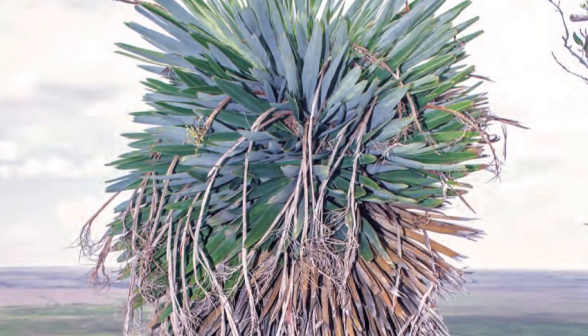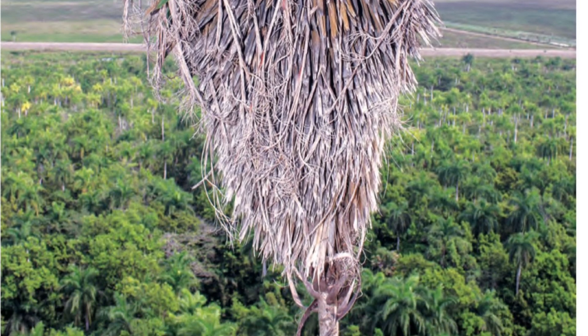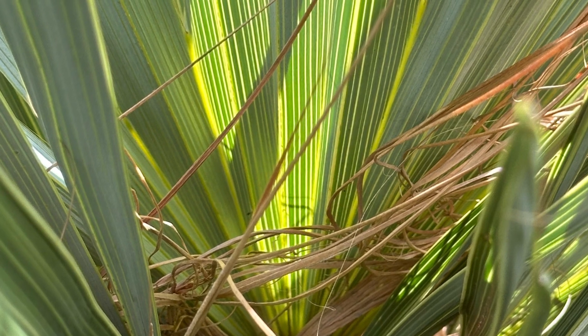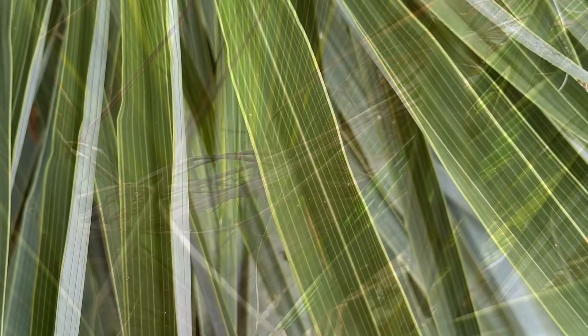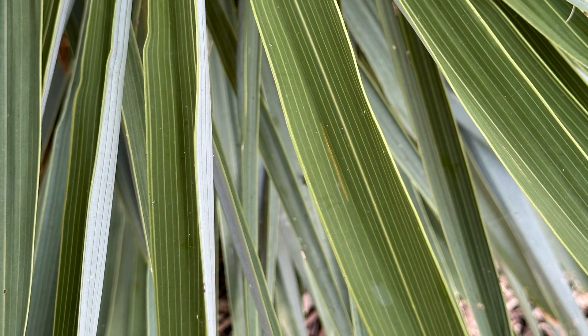The Umagua palm grows a slender trunk that's only five centimeters in diameter, which holds a perfectly spherical and very dense crown of stiff, spiky leaves with almost no stalks, so they sit very close together. It can take up to six years until it starts forming a trunk.